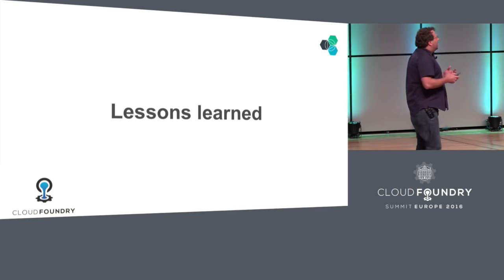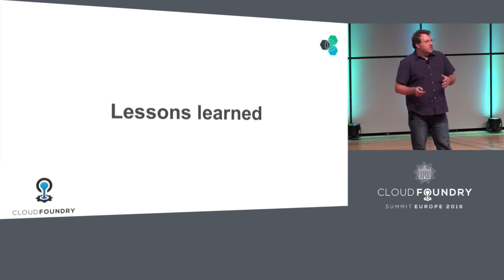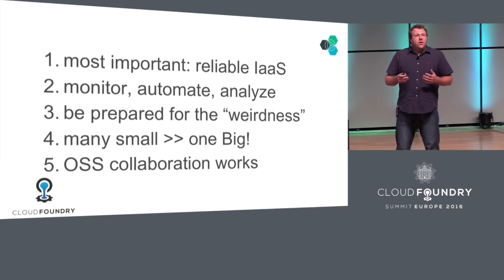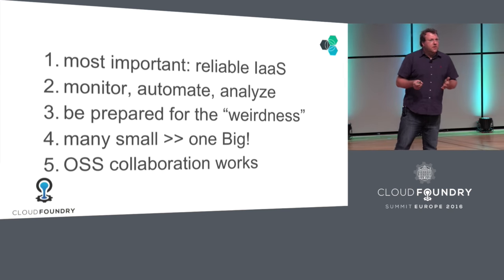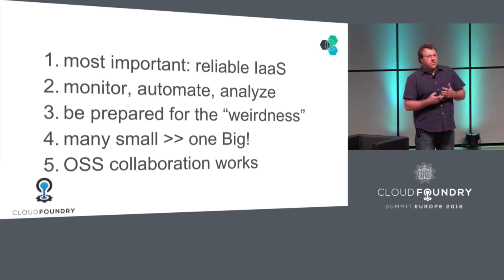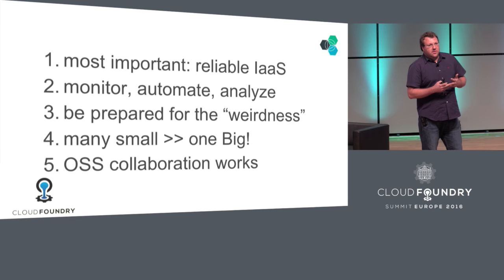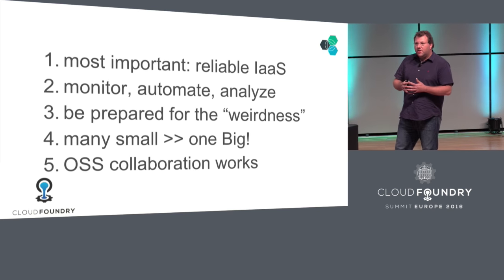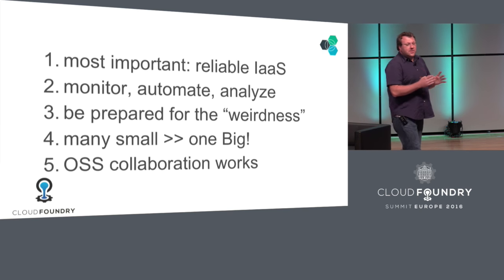I want to conclude with the lessons learned. We have a strong open source collaboration, as we just showed. We've been building this for a few years and there are a bunch of things we learned along the way. First, if you want to run a Cloud Foundry, you definitely need to have a reliable infrastructure, particularly if you run at scale. You need to monitor, you need to automate, you need to analyze, and you need to repeat — because the operational side is the most critical part. You've got to be prepared for the weirdness, because if you repeat a task 600 times for 600 VMs, there's going to be one that fails for no apparent reason.